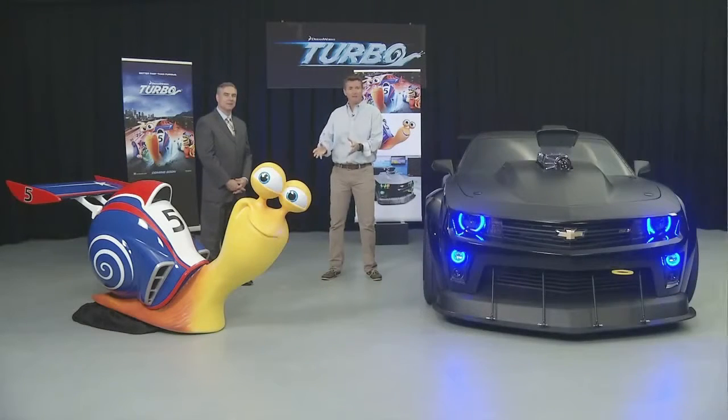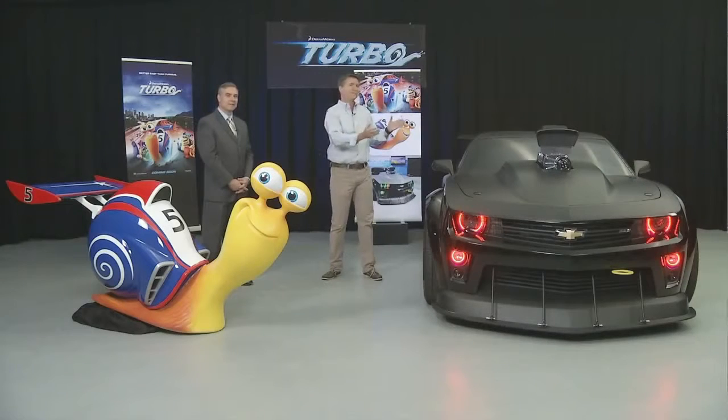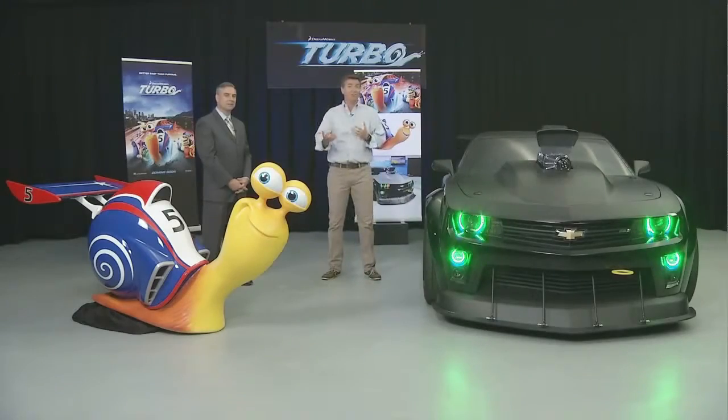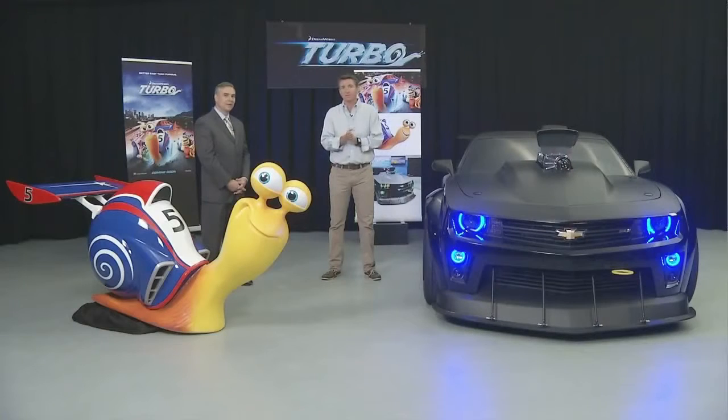The idea is that you've got a snail who's dreaming big dreams — he actually wants to race in the Indy 500. His friends and family tell him you better watch those dreams, that's not going to come true. Until he has a fateful meeting with a very specially modified Chevrolet Camaro we have here. It's a lot of fun, and we think it's going to be one of the big exciting films for children this summertime.